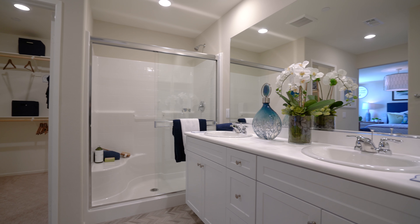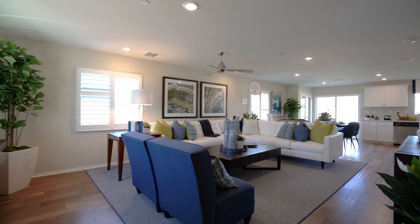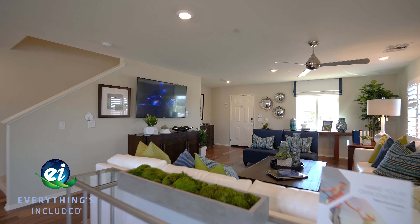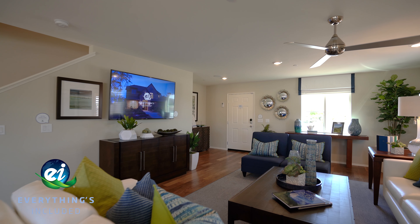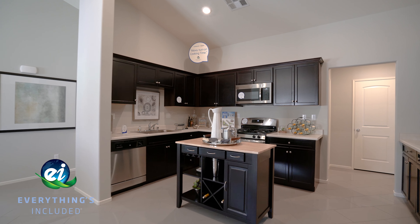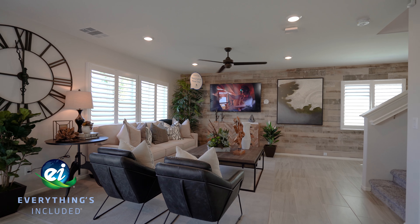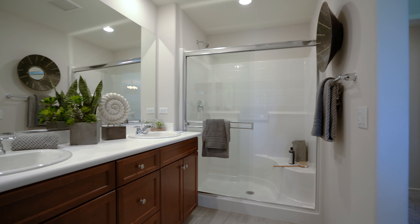Not only are these homes beautifully designed, but with Lennar, the home buying process has never been easier. With our Everything's Included program, you get loads of stylish upgrades included at no extra cost. Some of the most notable features are upgraded cabinetry, free wiring for ceiling fans, energy-efficient lighting, and tankless water heater.